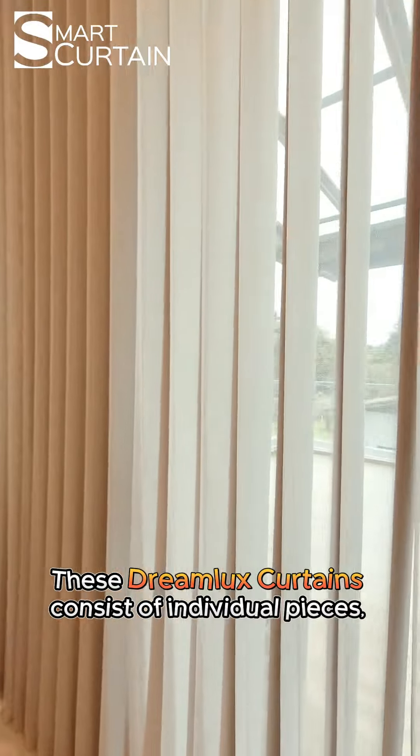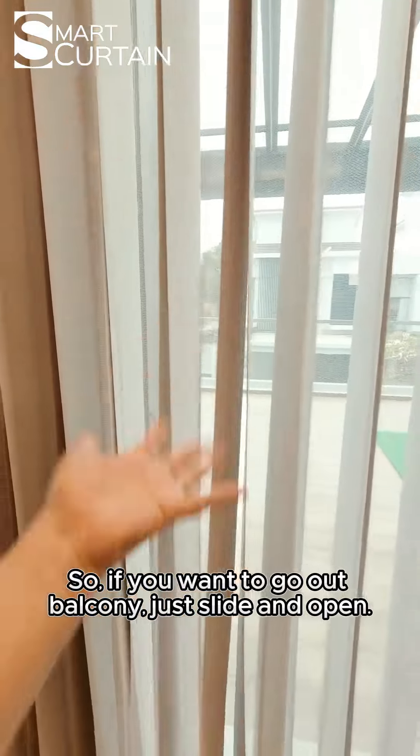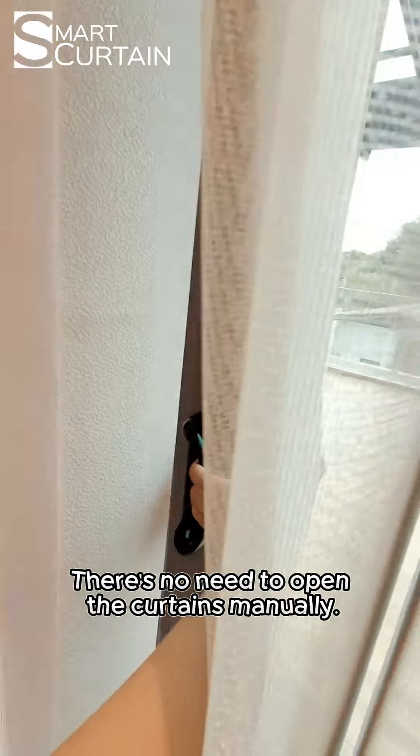What's more, this Dreamlux curtain consists of individual pieces, making it lightweight. So if you want to go out to the balcony, just reach out and slide the door open — there is no need to open the curtain manually.